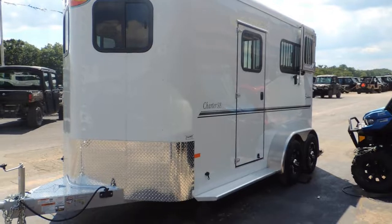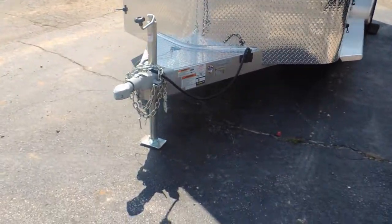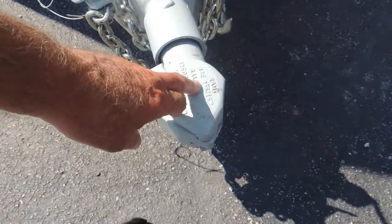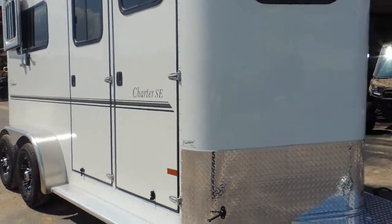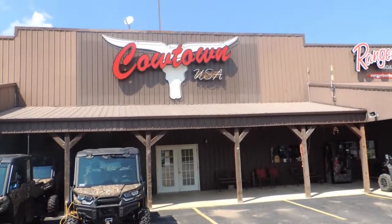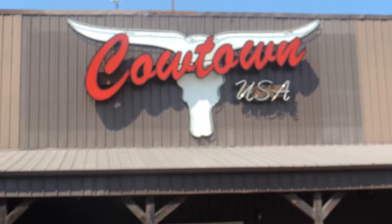So give us a call at 573-885-6300. That's a two and five-sixteenth inch ball. Or go on our website at kaltownusainc.com. Thank you.